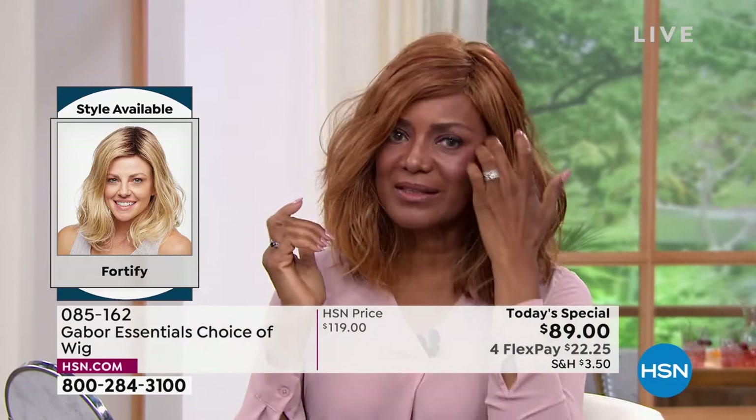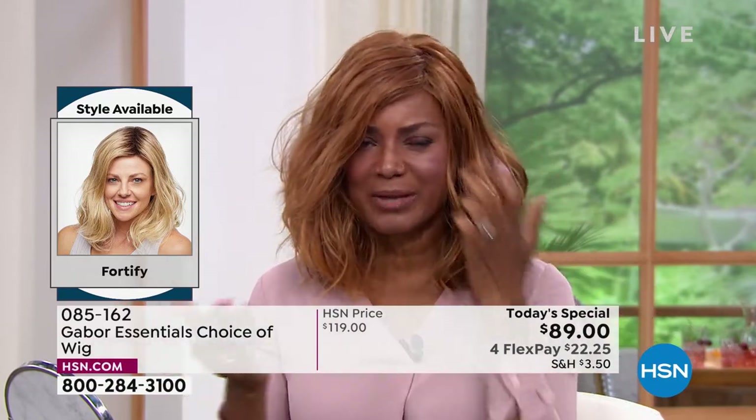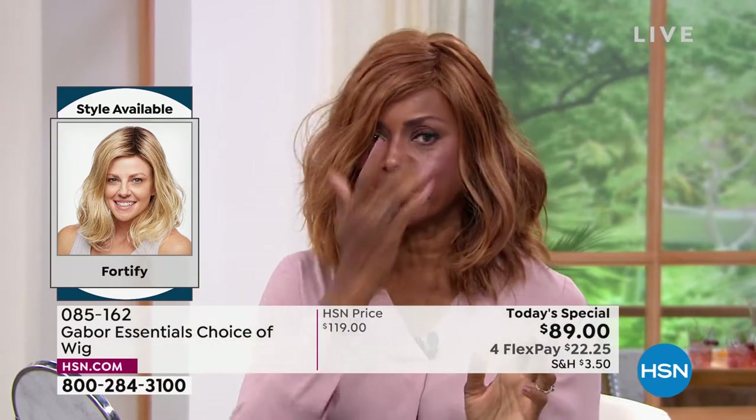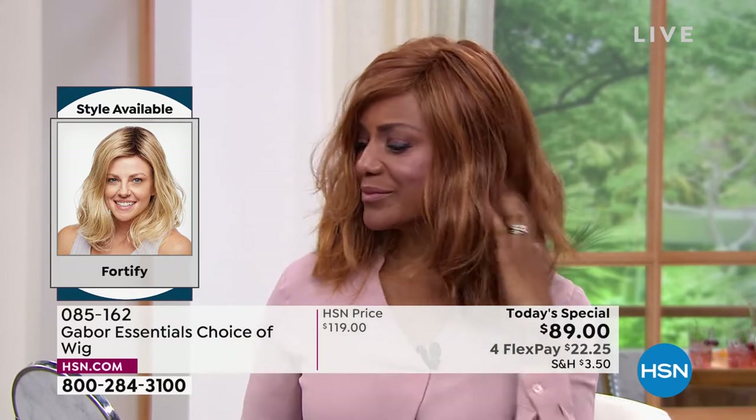Whoever buys this wig — you're just ready in a few minutes and looking good. That's incredible. This is such a youthful look — that's the look you see on young celebs, that sort of beachy wave that you know took hours and professionals to get.